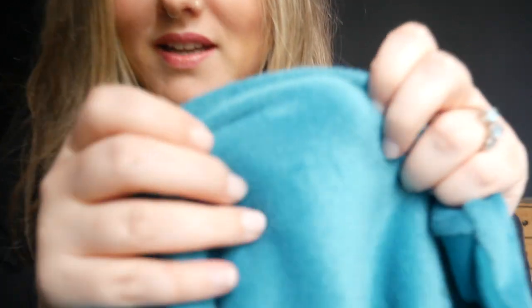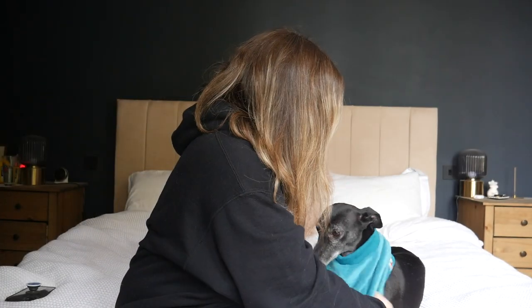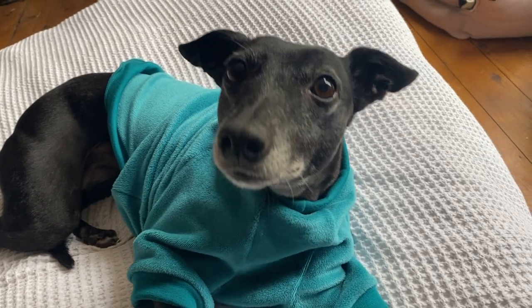I'll show you the fabric — it's a really nice, cosy fabric. This one is actually a little bit big for her, and again this one is Red Hand for Dogs. It's a bit early for this, but we do also have a version of their Christmas jumper which we really love in December.